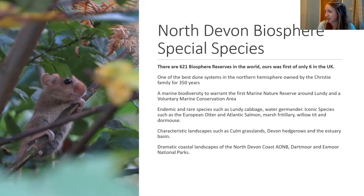What makes our biosphere special? We've got our culm grasslands, our Devon hedgerows, our very cute hazel dormice, and endemic species such as the Lundy cabbage and Devon whitebeam that you just don't find anywhere else in the country. It's quite an interesting, exciting place to live and work, and that's why lots of people visit.